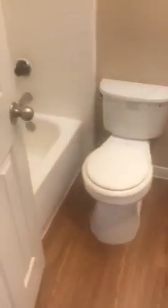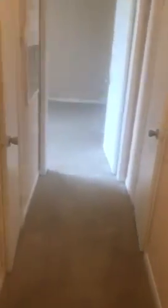Then you have your guest bathroom. Then you have your hallway leading up to your master bedroom with two linen closets.